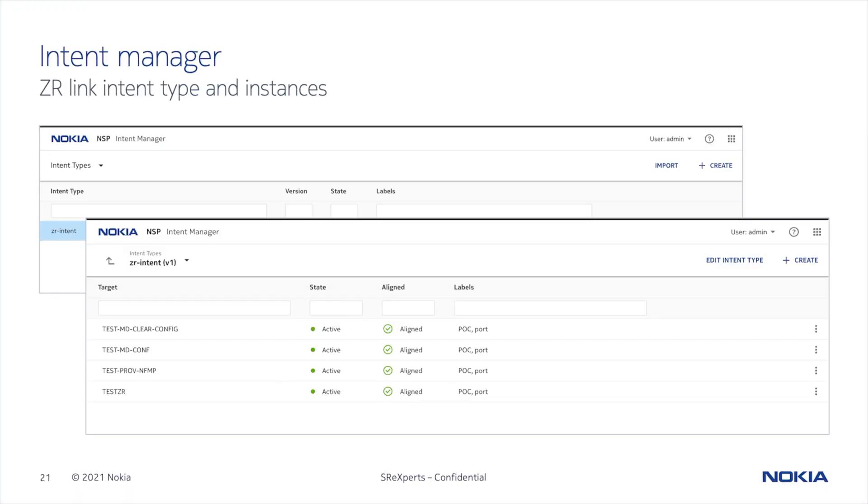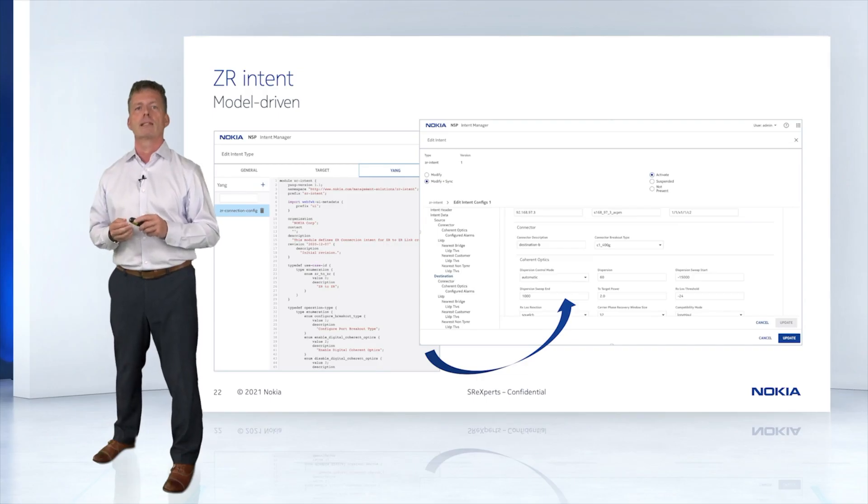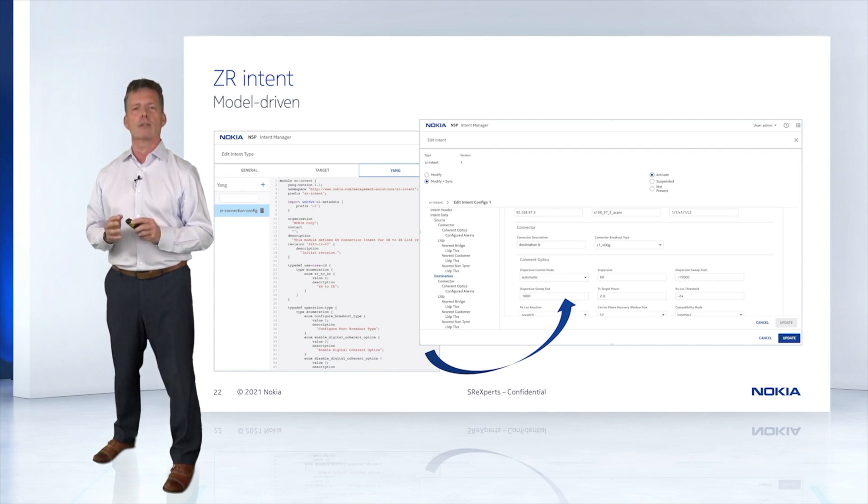I touched on it a little earlier in the presentation, but what you see here is a screenshot of the intent manager showing a few sample pre-configured intents. For example, you can see an intent called 'test ZR' at the bottom, indicating that there's an intent that is ready to be used to establish a new ZR link. From this screen you can also edit the existing intents or create new ones. Diving a little deeper into the intent manager, these screenshots are showing you how the intent is edited to create default values for the ZR parameters. You'll notice that the intent itself is based on a Yang model of the link and that the editing form is auto-generated from that model. Once the intent has been modified, the network is synchronized, ensuring that you have a single source of truth related to that ZR link configuration in the NSP database.